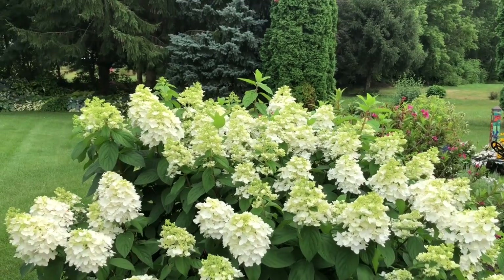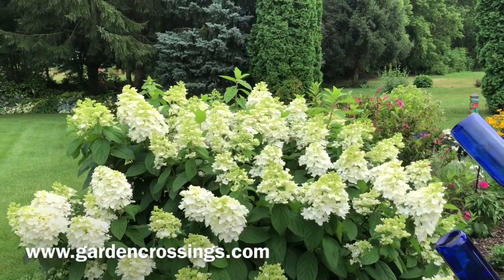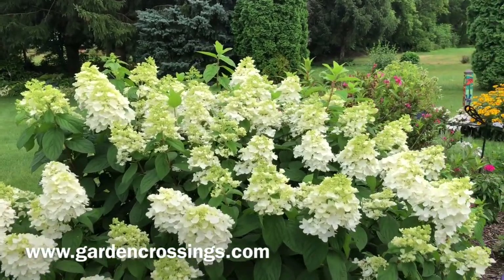So if your plants right now are white and not pink, do not worry — the pink is still coming. This is Heidi from Garden Crossings with a Firelight Hydrangea.